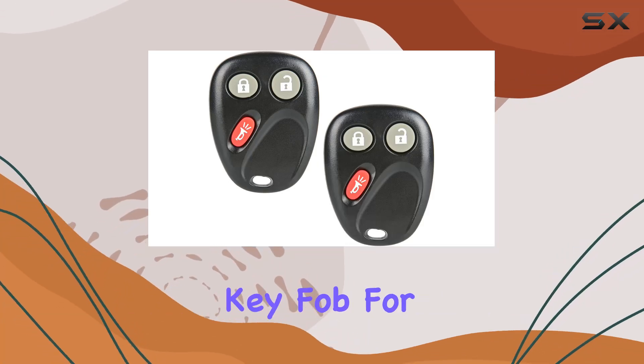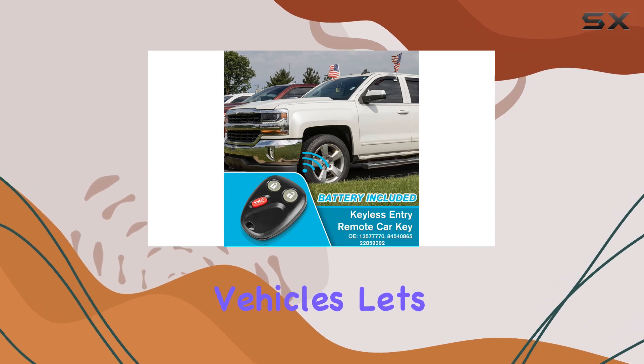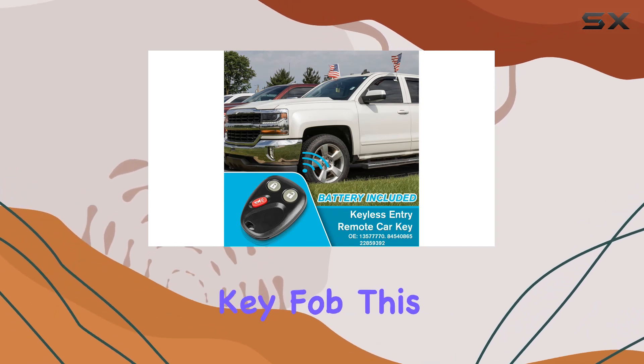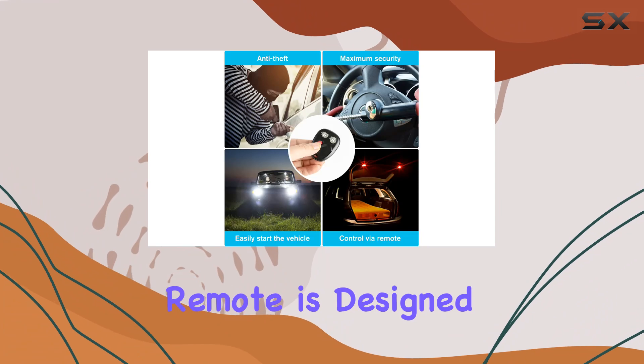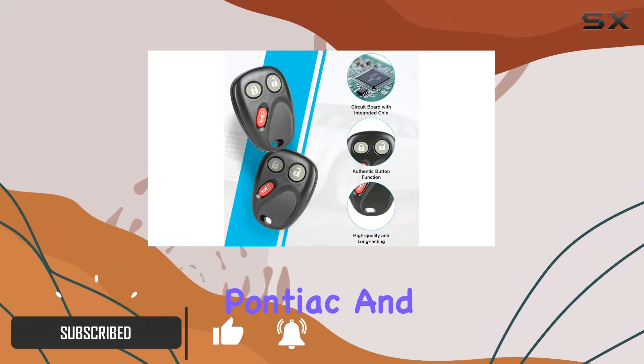Looking for a reliable replacement key fob for your Chevrolet Silverado or other compatible vehicles? Let's dive into the Gotado car key fob. This keyless entry remote is designed to fit a range of Chevrolet, GMC, Hummer, Cadillac, Pontiac, and Saturn models.